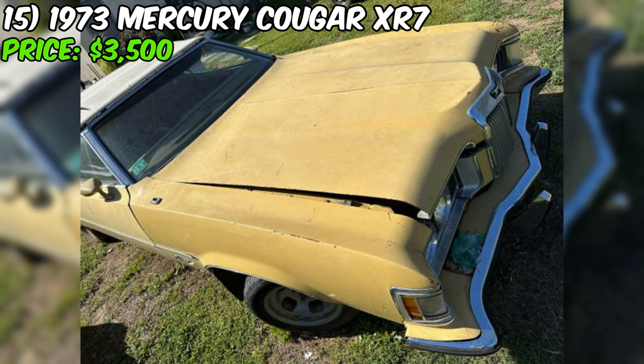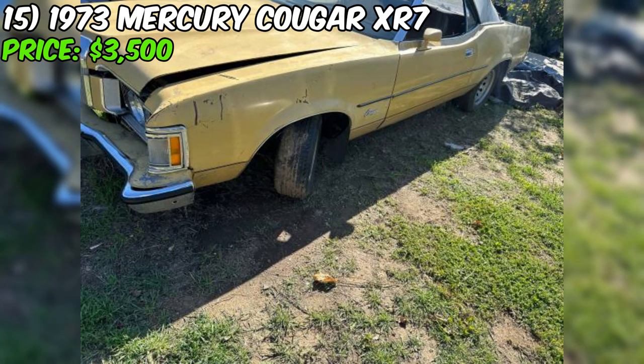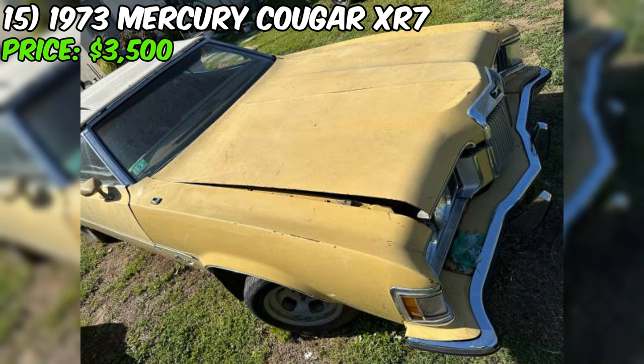There's something special about bringing a classic back to life, and with a Cougar XR7 convertible, you've got a canvas that's just begging for some TLC. If you're up for a challenge and have a garage full of tools, this Cougar might be the perfect project. Just remember, this is a parts car only, so don't go planning any cross-country road trips. With a little elbow grease and determination, you might just end up with the coolest cat on the block.